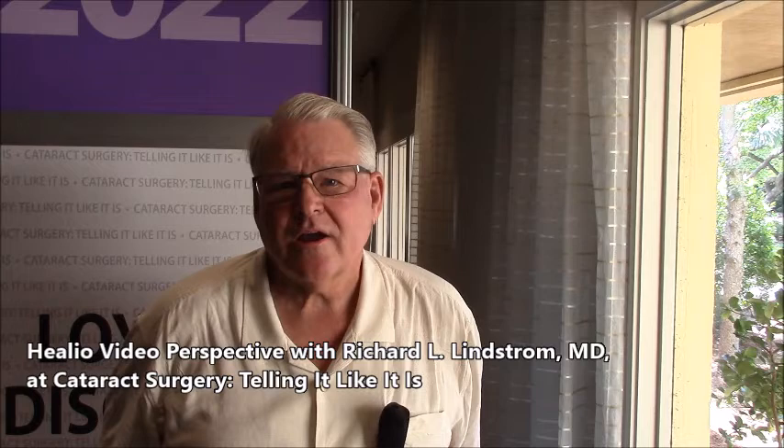One of the things that we're talking about here is the small aperture intraocular lens called the AccuFocus IC8. We're finding that small aperture optics are very valuable in ophthalmology, both in the form of miotic drops but also in small apertures in intraocular lenses.